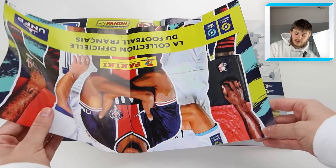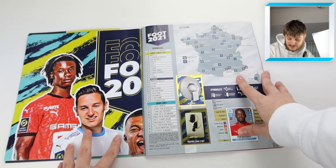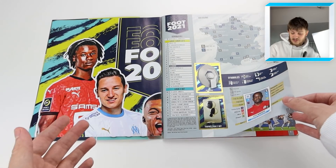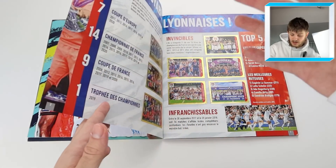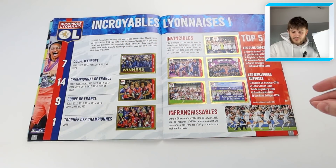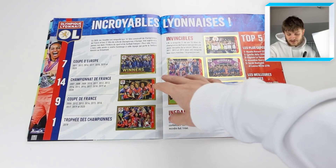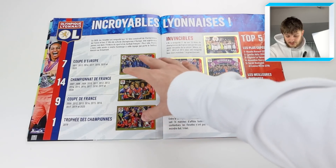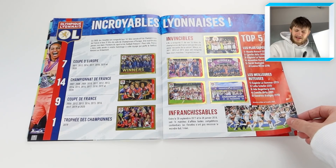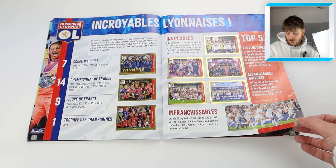It's an awesome inset poster - just be careful when you take it out from the middle of the album. There are transfer update stickers in this collection which I haven't got my hands on because I don't think they're even released in France yet. We've also got a feature about the Lyon Women's team - they're a pretty big force in Europe, having won the Champions League many times.